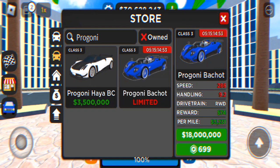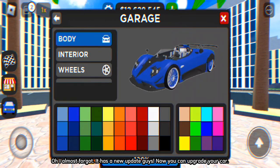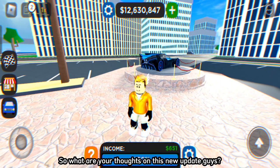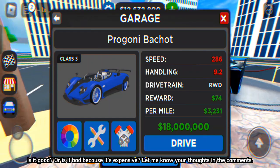So let's buy this car and hear the engine sound. Oh, I almost forgot — it has a new update, guys. Now you can upgrade your car. I don't like it much because it's very expensive. So what are your thoughts on this new update, guys? Is it good or is it bad because it's expensive? Let me know your thoughts in the comments.